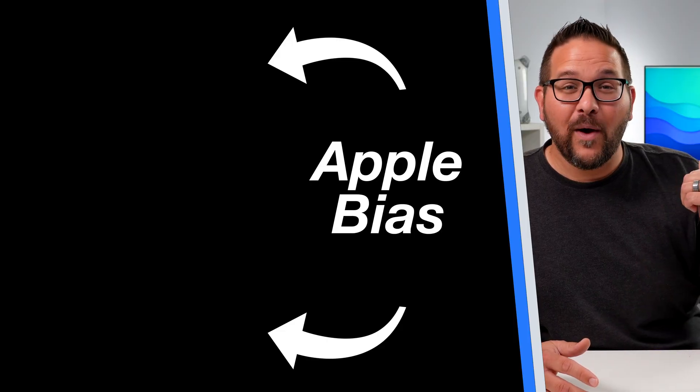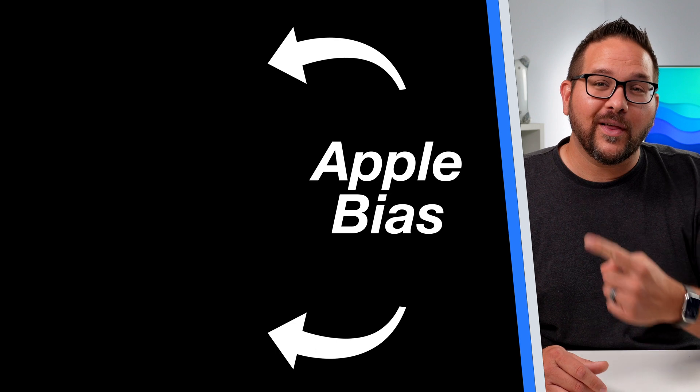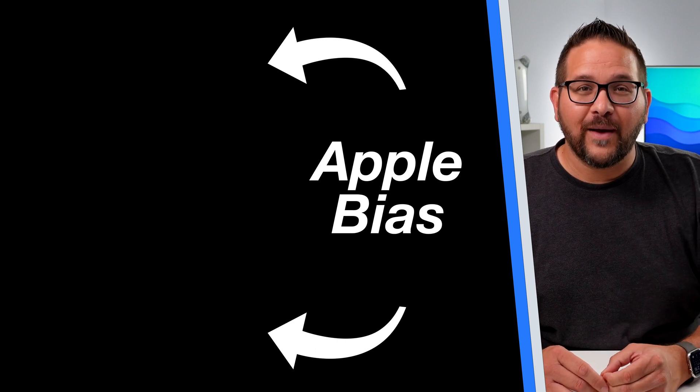That being said, there's a $2,000 price difference between these two computers. I got my M1 Max for $800 off — if you want to see how I did that, you can click right here. Hope you have a great one. God bless.